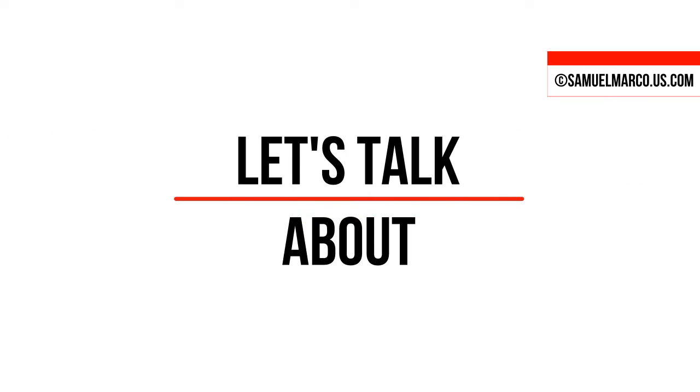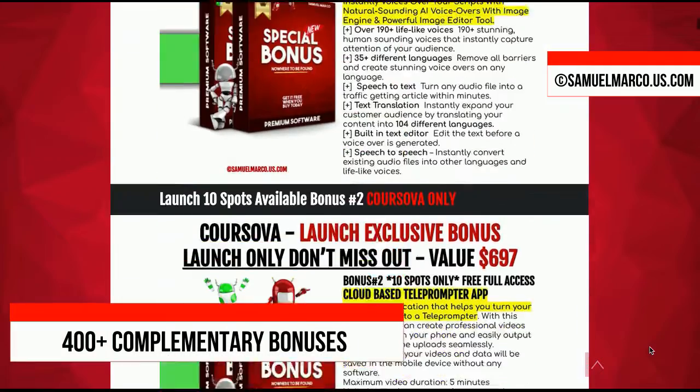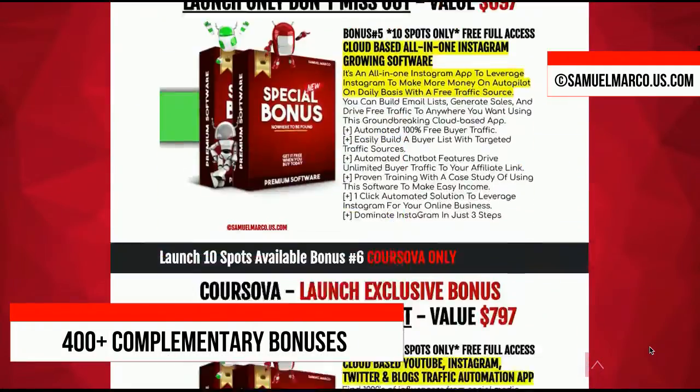Hey, Sam here. Let's talk about KURSOVA. Just a few seconds to check my huge list of high-quality bonuses included in this software.